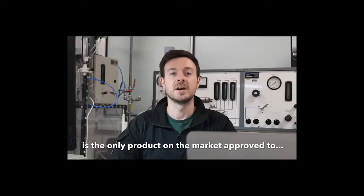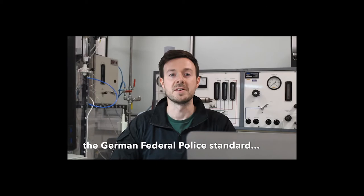Hi, I'm Nick at Avon Protection. Did you know the HMK150 is the only product on the market approved to the German Federal Police standard for a helmet and respirator mask combination system?